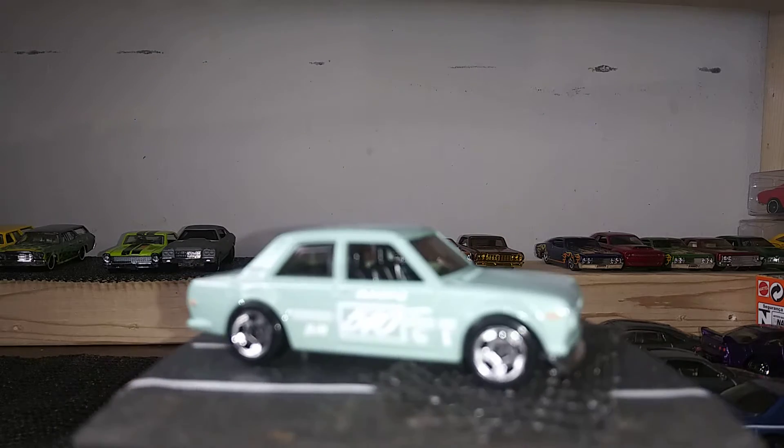Next up we have the Porsche 911 GT3 RS in a lime green — that's a slick cast, I love the color of this car. It's not fully detailed, but the Tampos make up for it not being fully detailed. Cool casting, and I do collect Porsche.